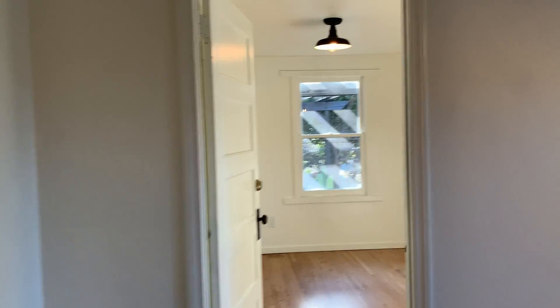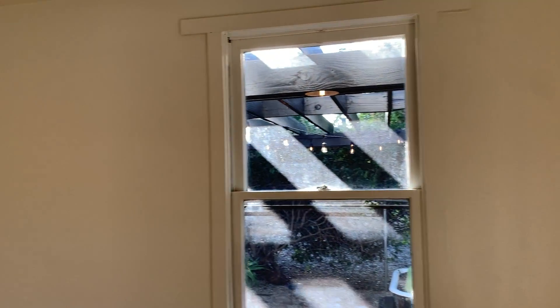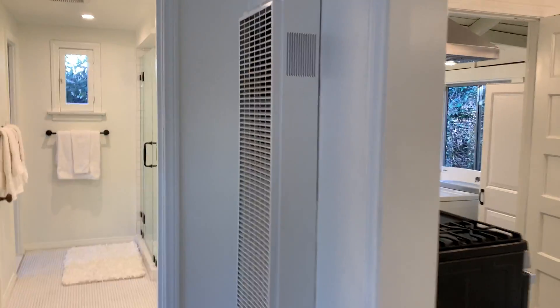Here we have the other bedroom over here, with wood windows updated. The electrical has also been updated and you have a new heater.